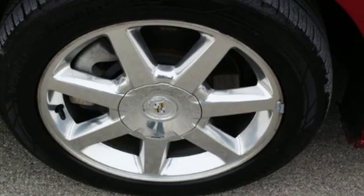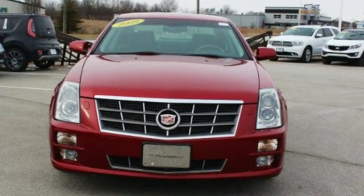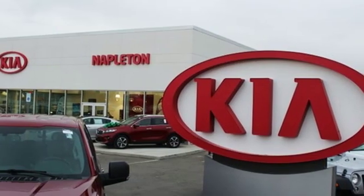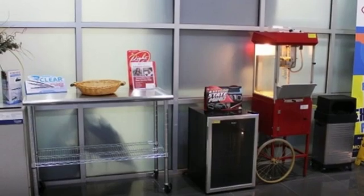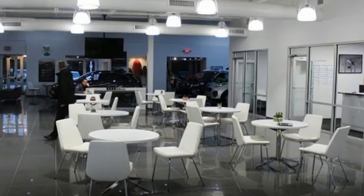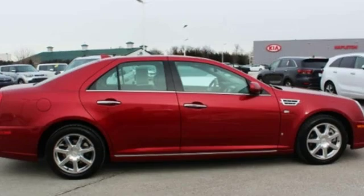Voice activation, power heated mirrors, heated leather bucket seats, rear parking sensors, doors and push button start proximity key, dual zone climate control, automatic transmission, express open and closed sliding and tilting sunroof, gas pressurized shocks and V8 engine.